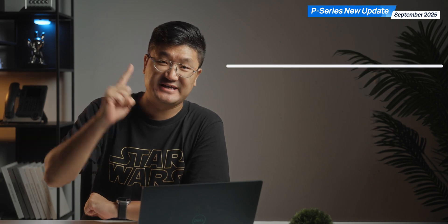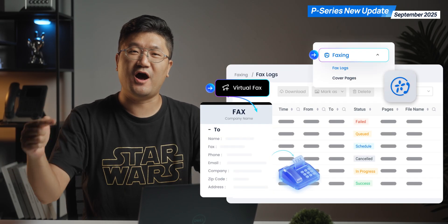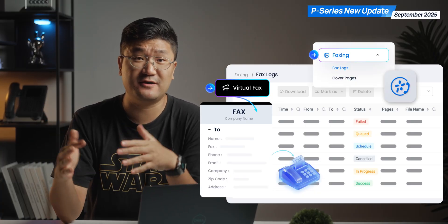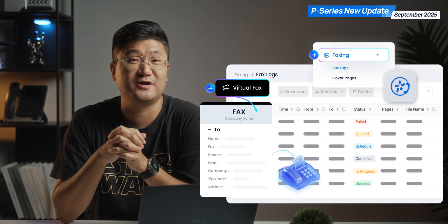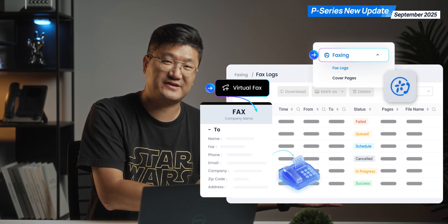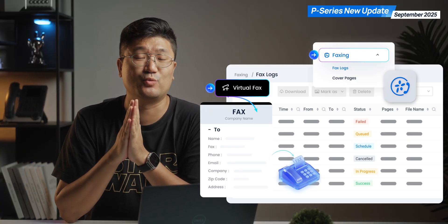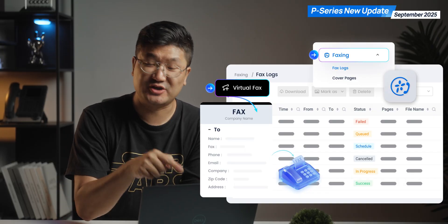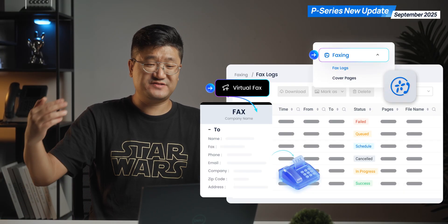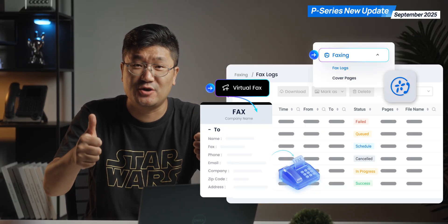Last but not least is eFax. Finally, this feature is available on the P-Service system. Next time when you're going to send a fax, you have a new option. You don't have to use the traditional landline for the fax. Just jump into our system and figure out the integration with our service provider by using eFax. You don't even need to use the fax machine — simply check on your desktop client or the web client, and you're good to go.